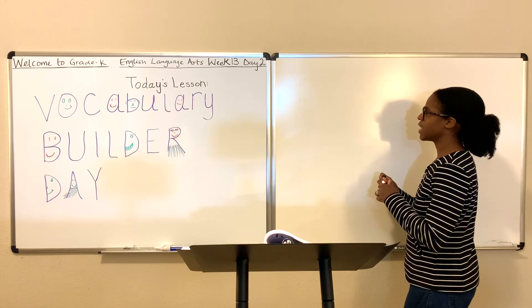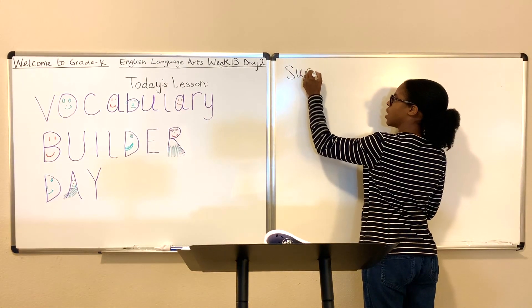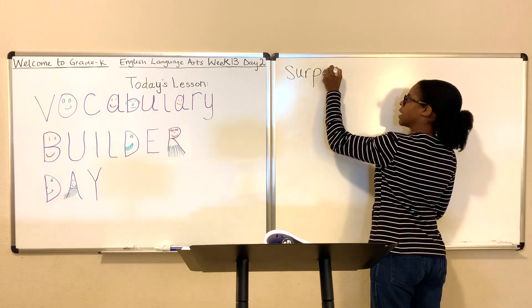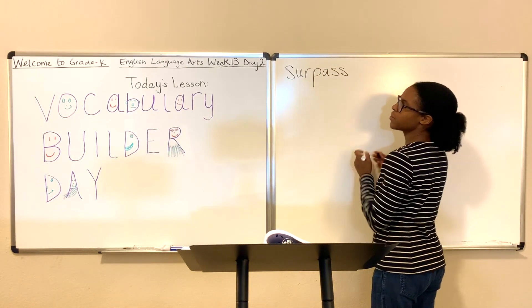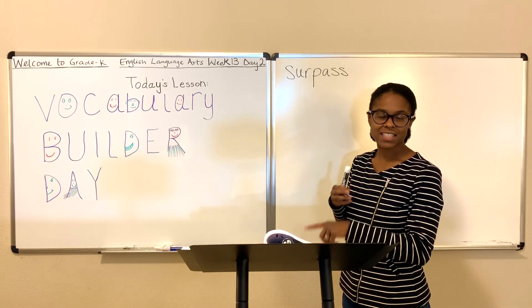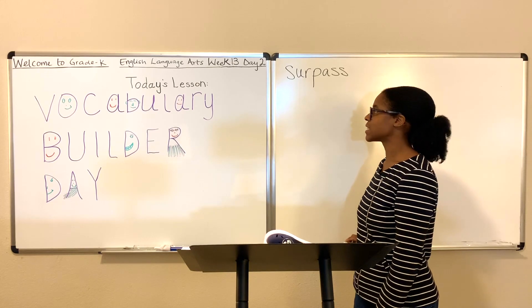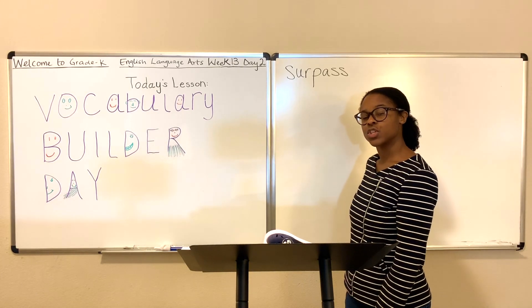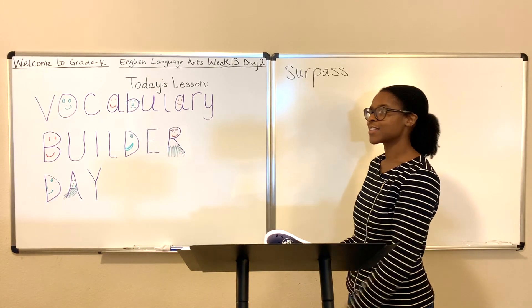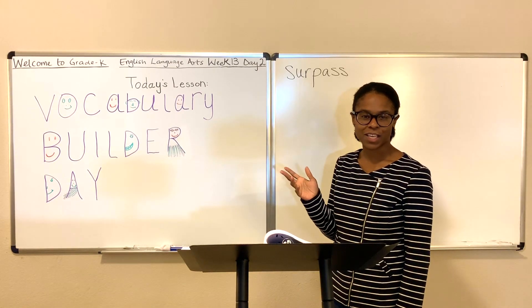The first word we're going to define is the word surpass, S-U-R-P-A-S-S. Remember, if a word ends in the letters S, L, or S, they're oftentimes doubled. So just keep that in mind, which is why you see the double S there. Surpass is also a two-syllable word, surpass, and that should help you with breaking it up and spelling it properly.